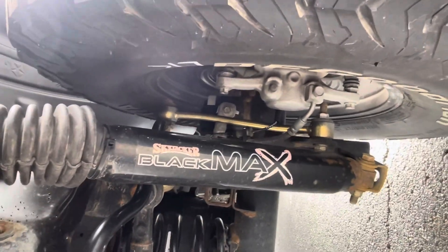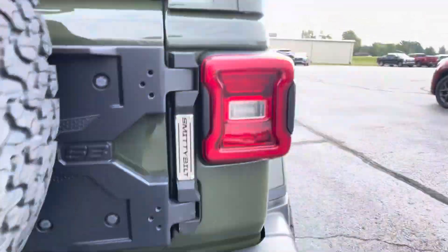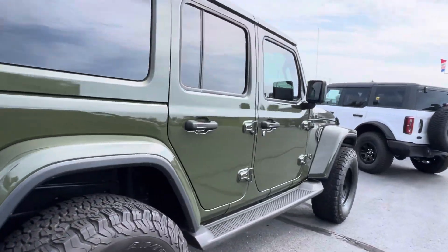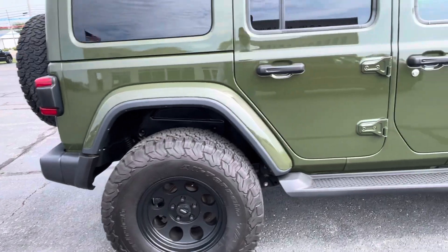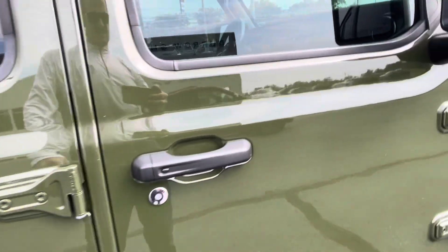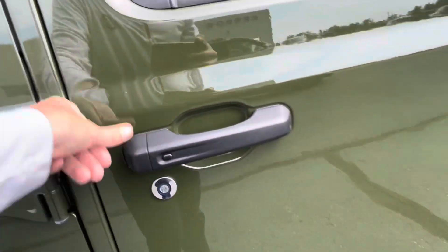It does have a suspension — the Black Max suspension all the way around. The bumper looks very clean body-wise. There's just a little dust right there, maybe a scuff.